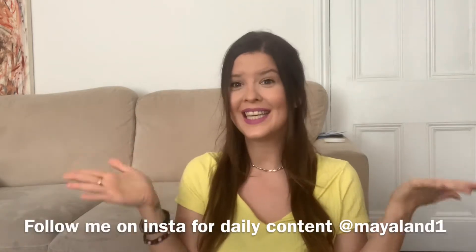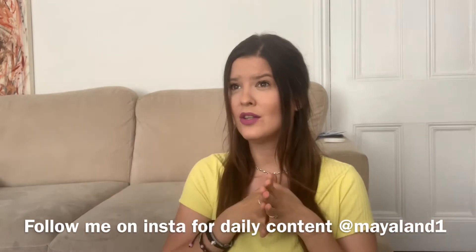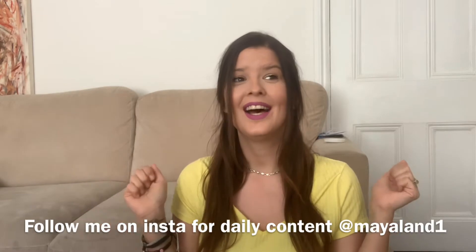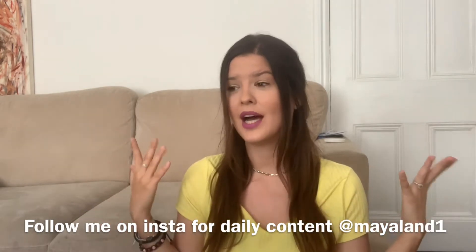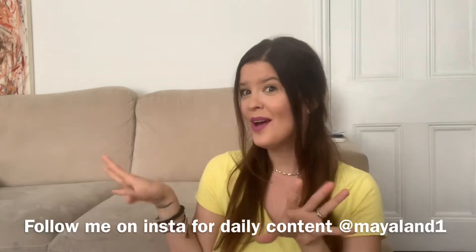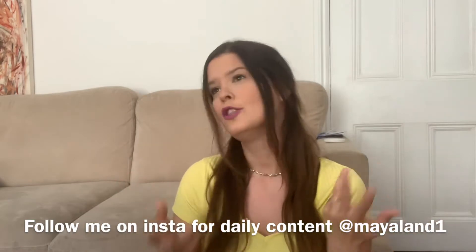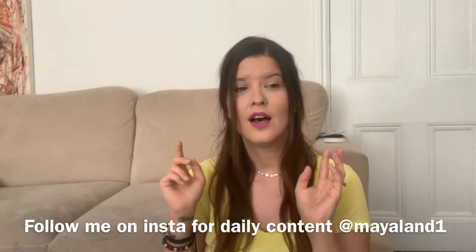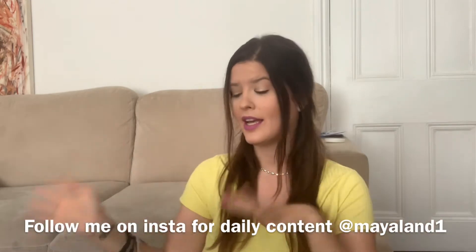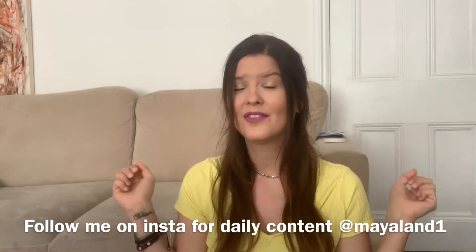Hi everybody, welcome back to my channel. Today's video is going to be a Poundland haul. I think this is the first Poundland haul I have ever done on my channel, so clap for the first one. I absolutely love Poundland, but I don't actually have one near me. But today we went a little bit further away and there was a Poundland there, so I decided to pop in and see what I could get for baby sensory making things — and I got a lot of other stuff. So today I'm going to show you all the things that I got from Poundland.